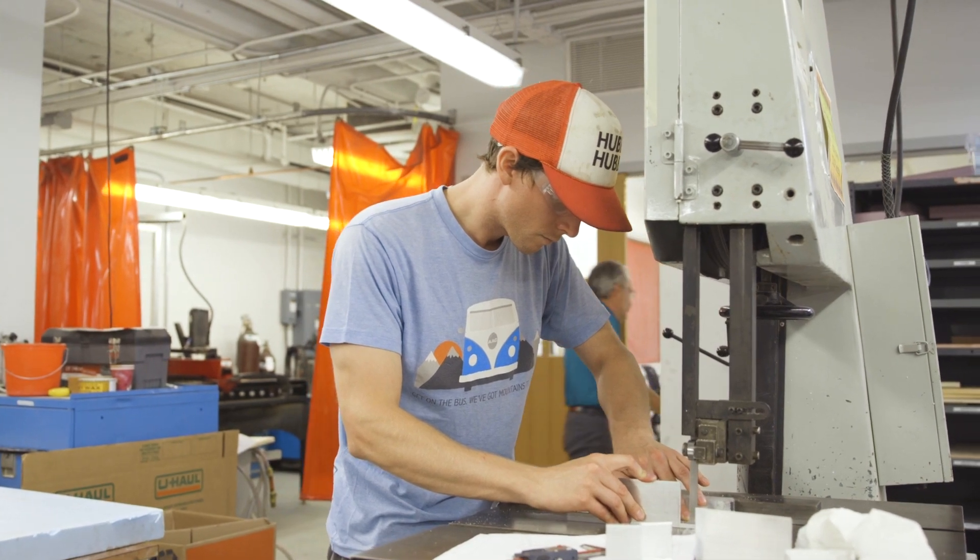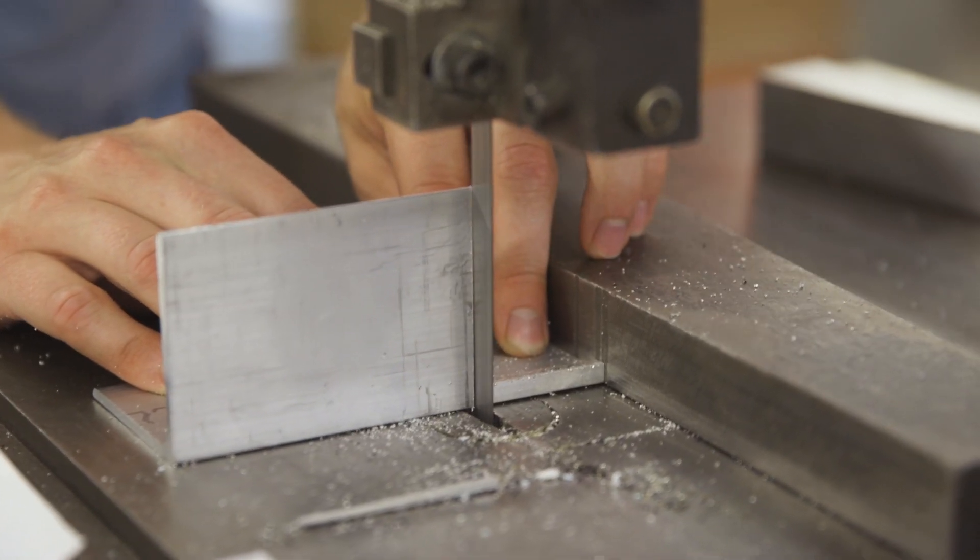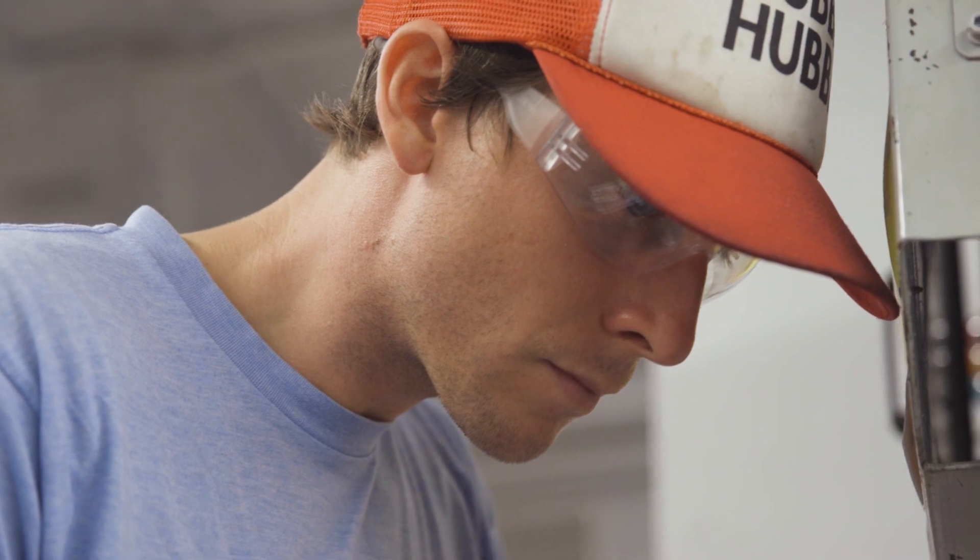My favorite part about being here at Dartmouth is the opportunity to use this machine shop here and really have a hands-on experience for education.